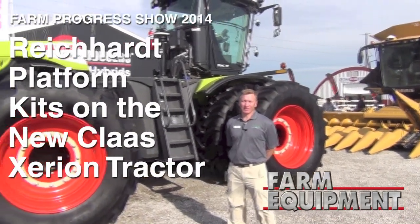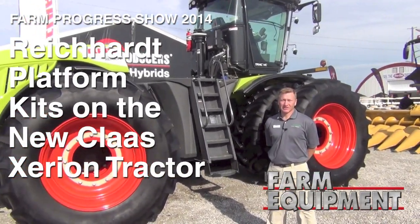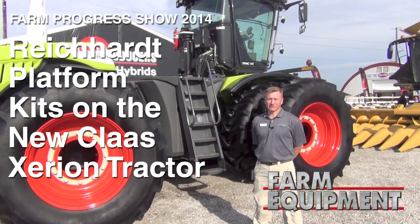Good morning. This is Jamie Paquin with Reichardt Electronic Innovations. We're on day two of the Farm Progress show here, 2014.